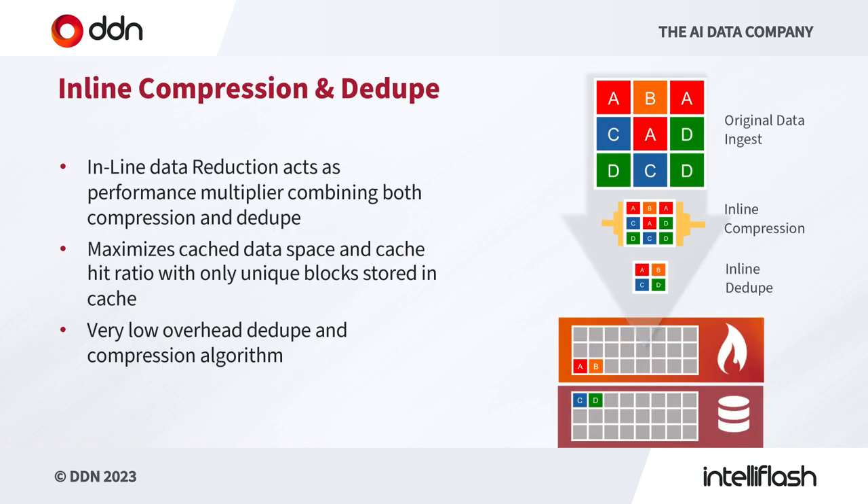Everything is subject to inline compression and dedupe if you so wish. By switching on these features, which are on by default, we can create multipliers of up to 15x — maybe more for some environments — on the reduction of your data. We maximize the cache data space and cache hit ratio by storing only unique blocks in the cache. This intelligent method of managing data in the cache keeps inline dedupe and compression performing well, whatever your data rates.